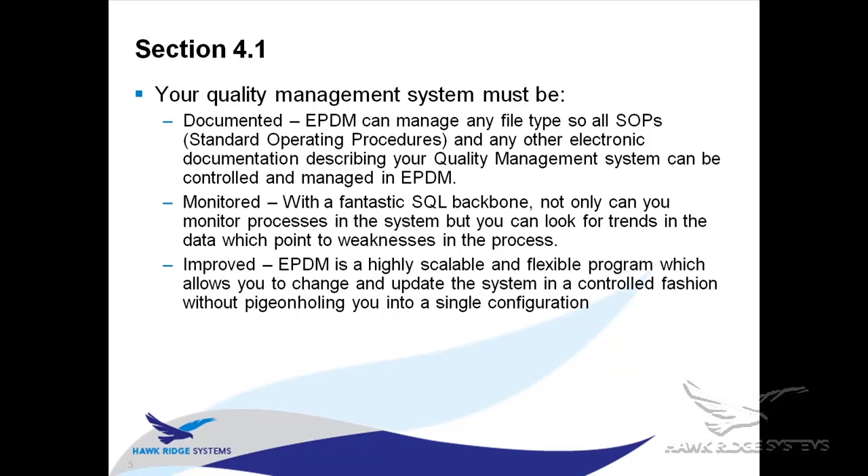As you change the setup and update documentation, Enterprise PDM helps you control those changes as well. When they talk about monitoring the quality management system, EPDM comes into play through the SQL backbone. Enterprise PDM is installed on a SQL Server database, so you can pull all sorts of different reports and queries. For instance, you can check your approval process and identify where documents tend to get stuck, then make decisions on how to improve.